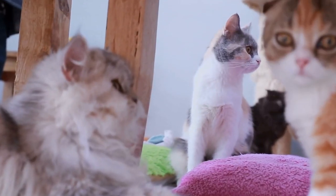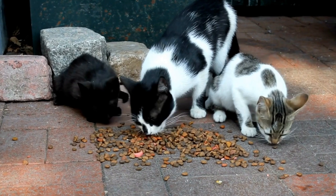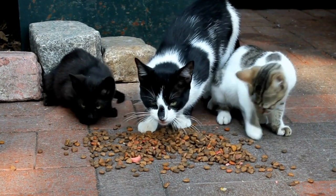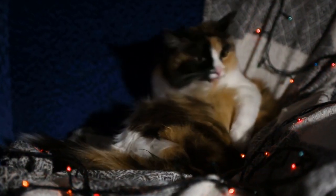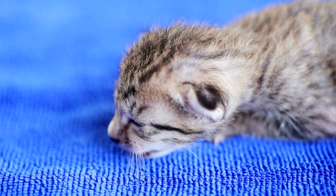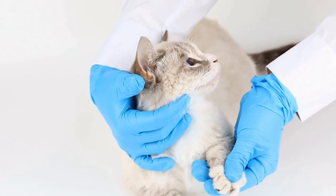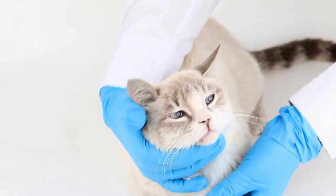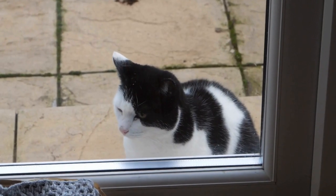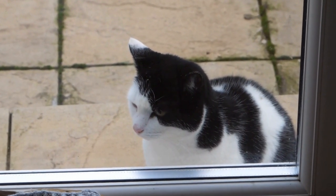As the years passed, the Selkirk Rex breed gained more recognition and acceptance. Today, Selkirk Rex cats can be found in households all around the world. Breeders continue to work on refining the breed's characteristics while also ensuring that the health and well-being of the cats are prioritized. In conclusion, the Selkirk Rex cat breed has a relatively short but intriguing history. Its unique curly coat, friendly personality, and range of colors and patterns make it an attractive choice for cat lovers. Thanks to the efforts of dedicated breeders, the Selkirk Rex breed has flourished and become a beloved member of the feline community.